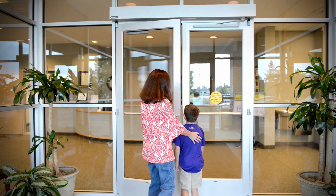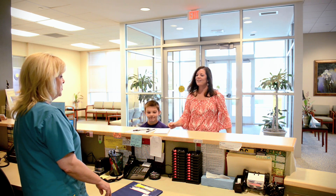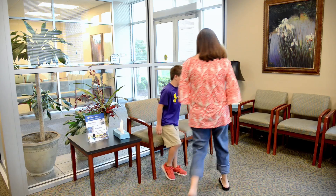The first step is to come here, where I'm speaking right now, to be registered. There's a registration process and they'll call you beforehand to tell you when to be here at the surgery center the morning of surgery.